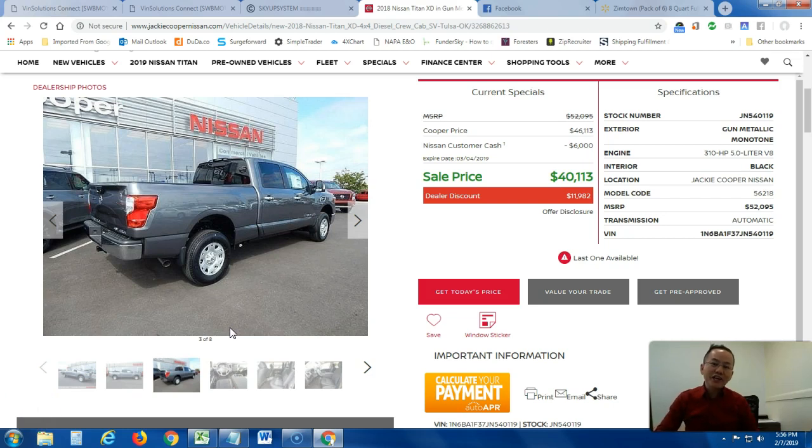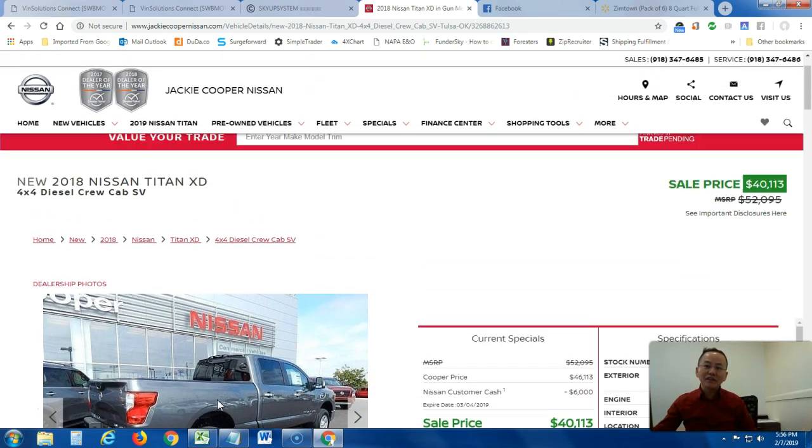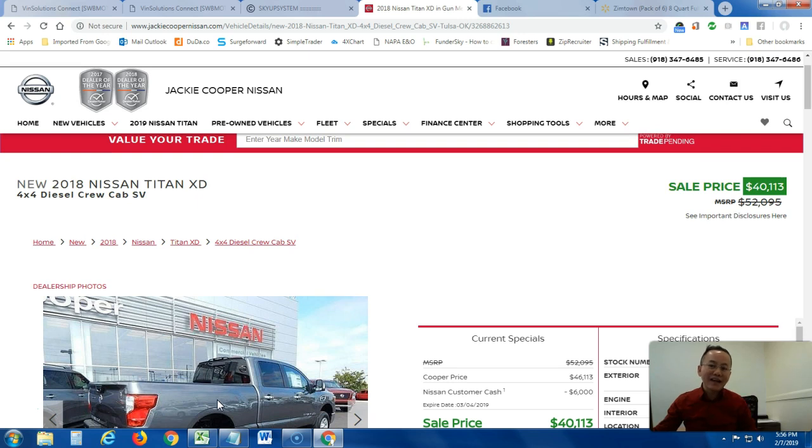Hi guys, Long here from Jack and Cooper Nissan once again. Today's top pick — one of the greatest and sweetest deals within the Titan category is this 2018 Titan XD. This is the only one I have left on the lot, and it is a new 2018 Nissan Titan XD, 4x4 diesel crew cab, at the SV trim level.